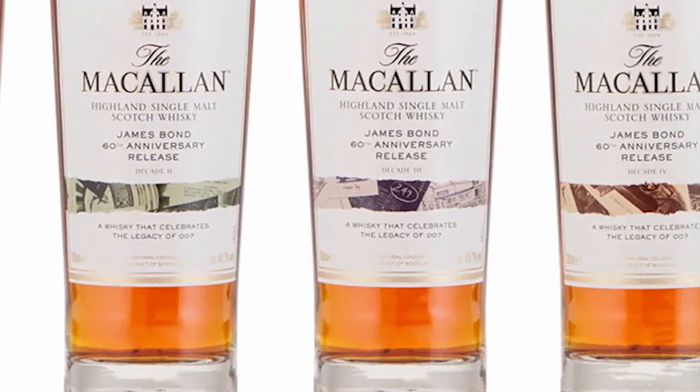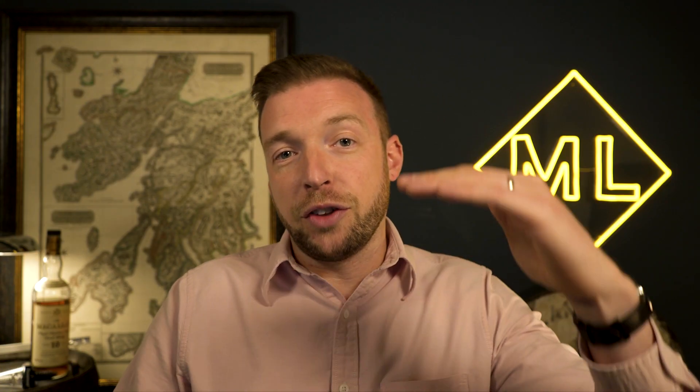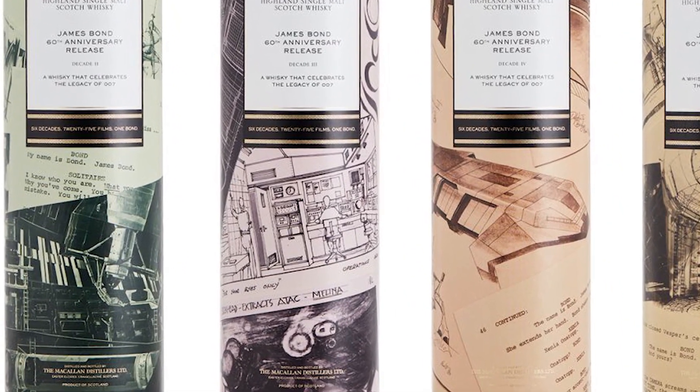Each bottle has a very small area of artwork on it, but it's beautifully done — illustrations from the various movies celebrating the various decades. The illustrations on the bottles are very tiny, but on the tubes there's a full wrap-around design, and the illustrations on there are really beautiful. I love art, and these are a massive thumbs up for beautiful presentation.